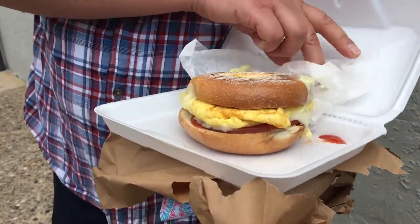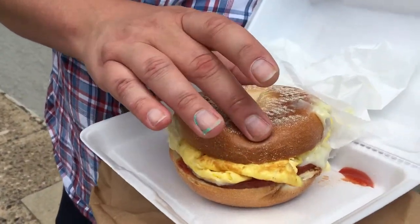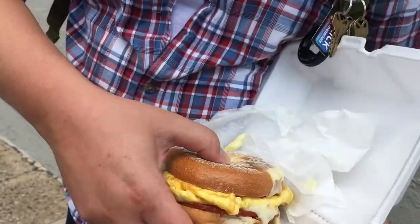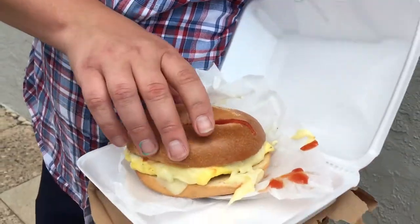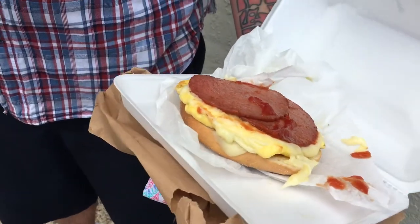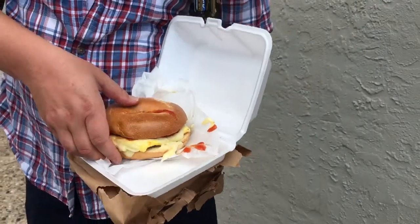Looks like we got a scrambled egg here. Let's take a look inside. Bagel's soft. Piping hot. Salt, pepper, ketchup. Oh look at that dripping out of there. American cheese it looks like. Two slices of Taylor ham there. Looks cooked pretty well. Let's take a bite.